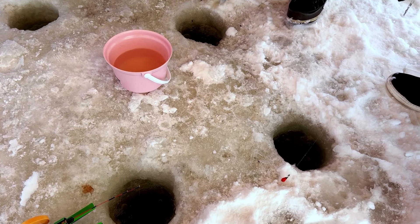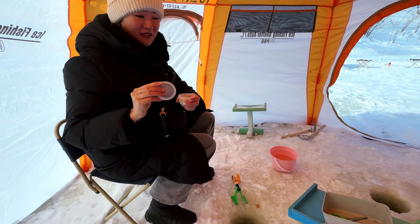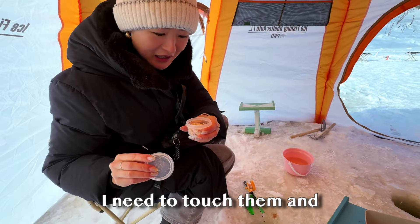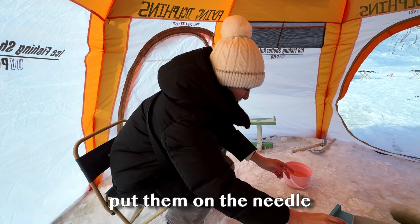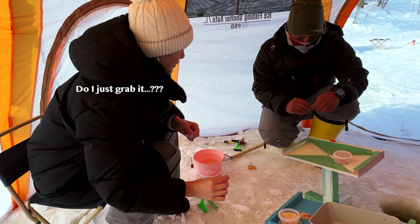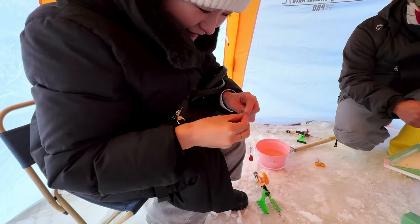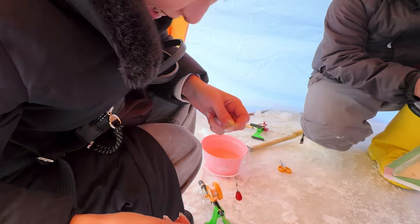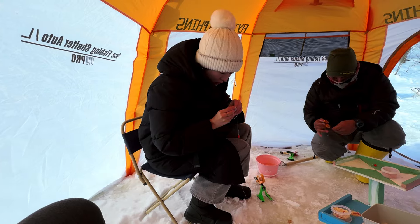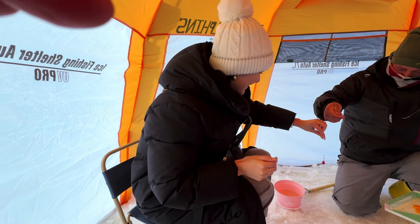Here comes the first challenge. I had to put red worms on fish hooks as food for smelt. Ew. These are the food for the fish — they're actually like red worms. I need to touch them and put them on the needle. The staff saw me struggle a lot and he was kind enough to help me out.